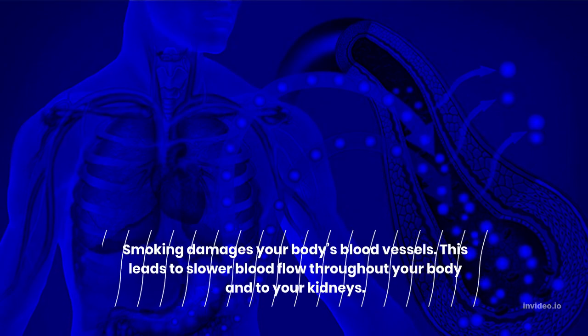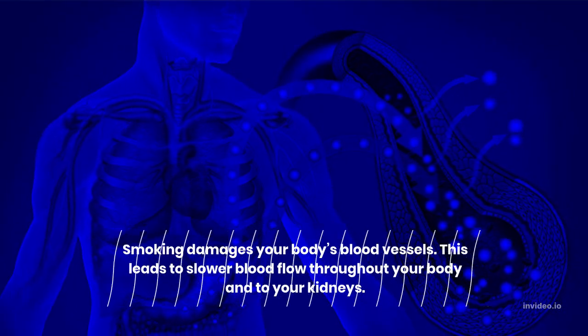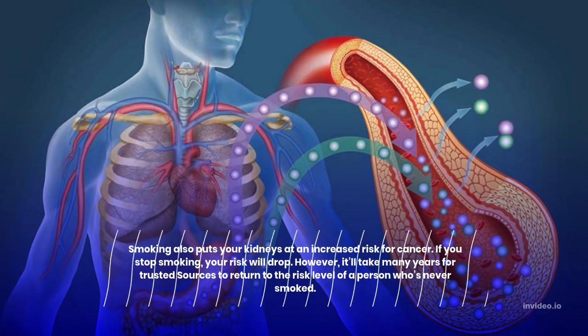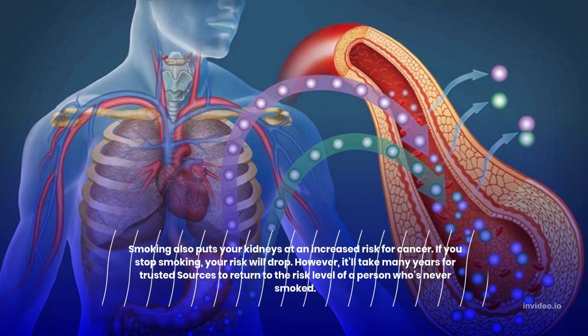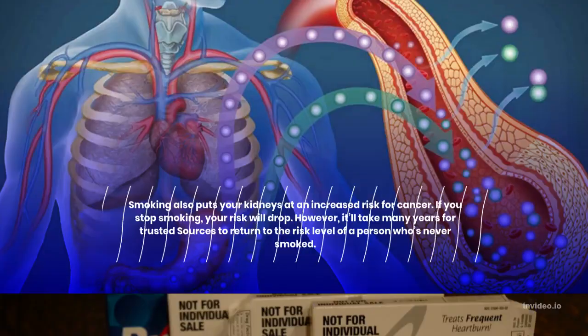6. Don't smoke. Smoking damages your body's blood vessels. This leads to slower blood flow throughout your body and into your kidneys. Smoking also puts your kidneys at an increased risk for cancer. If you stop smoking, your risk will drop. However, it'll take many years to return to the risk level of a person who's never smoked.